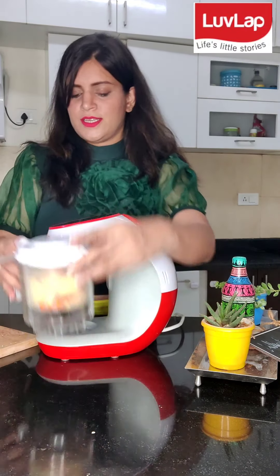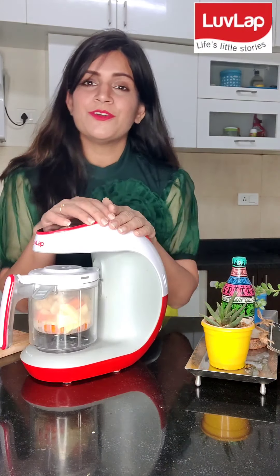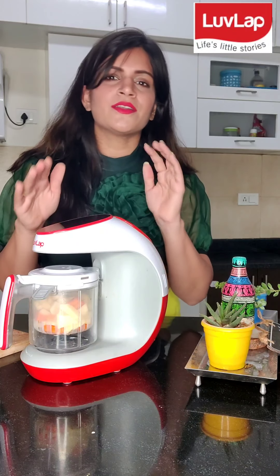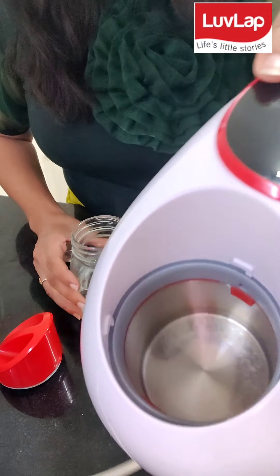And lock it. It is so easy to cook. Steam food is very good for babies, for toddlers. Because steaming retains nutrition. So you just have to pour water in this.